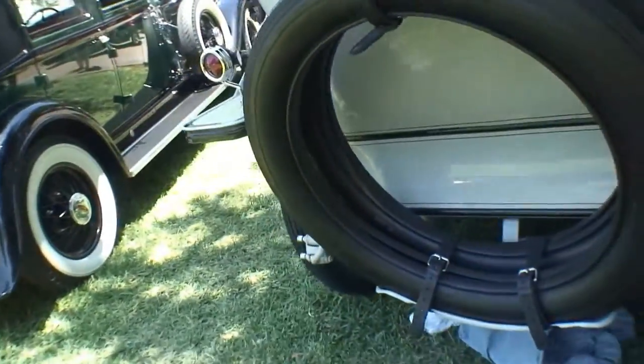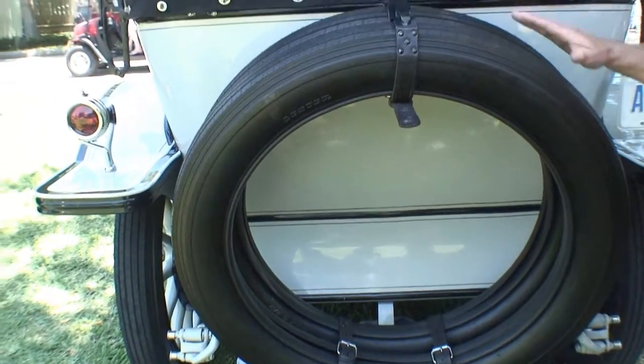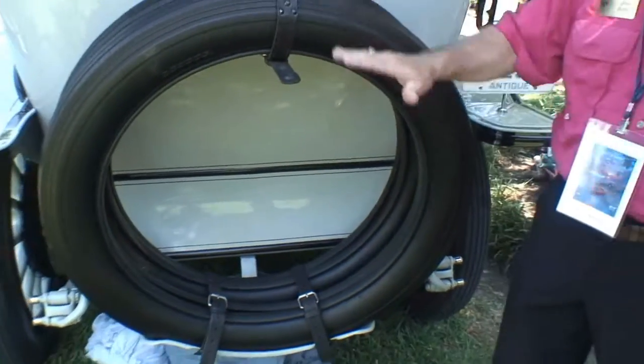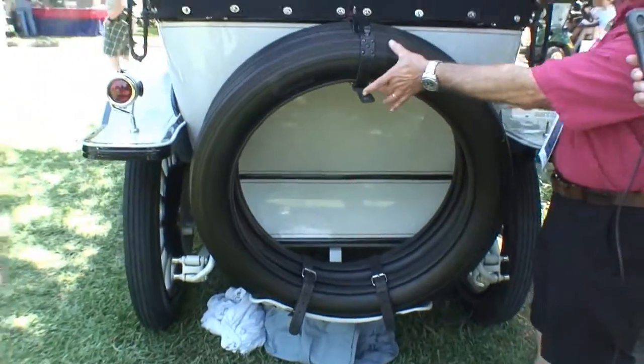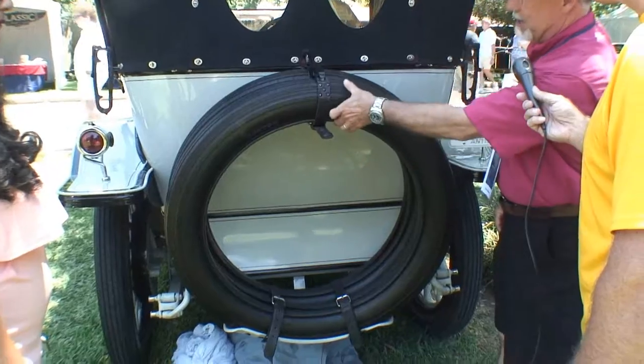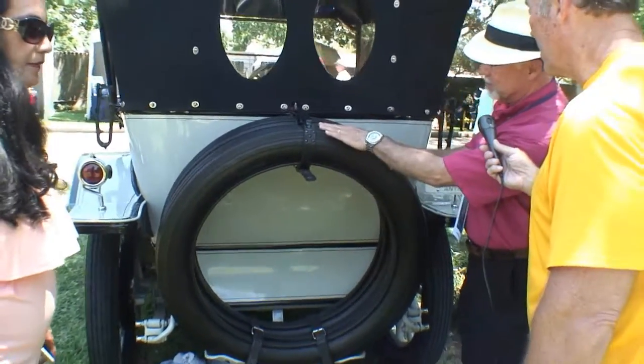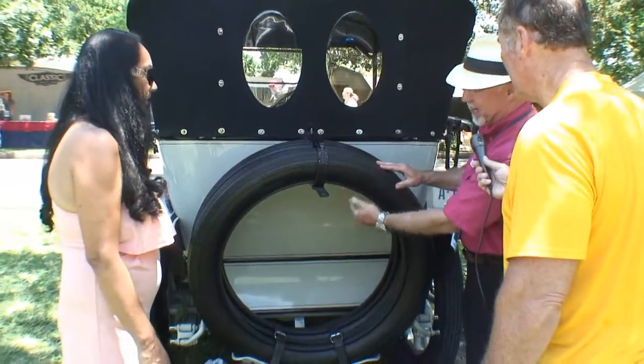Now, these are some tall wheels and tires. How tall do these things get? Well, they're 38 by 4½. The 38 is the height of the tire from tread to tread, and the 4½ is the width — so you've got 4½ and 4½, which is 9 inches. You subtract 9 inches from the 38, and that gives you your wheel size.